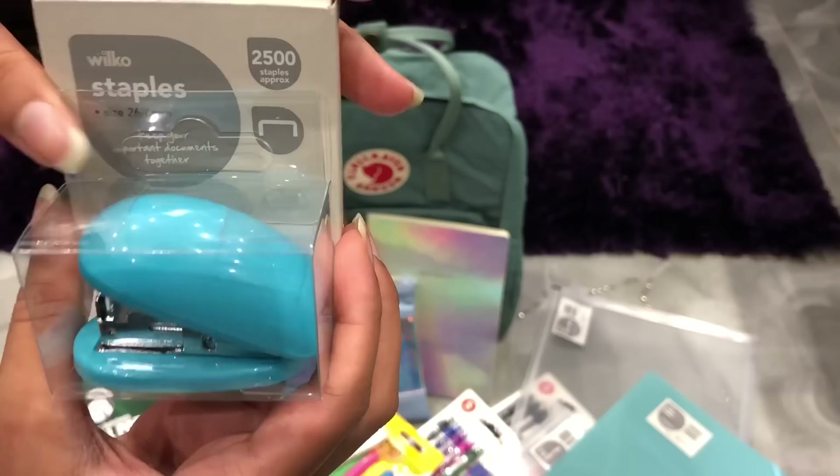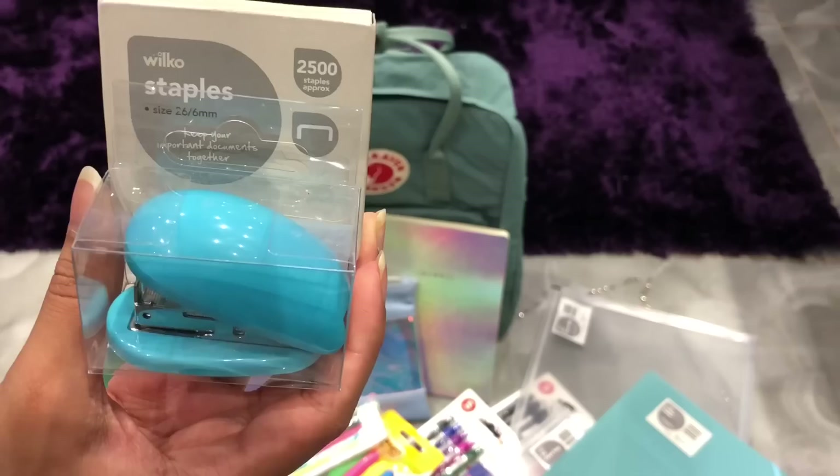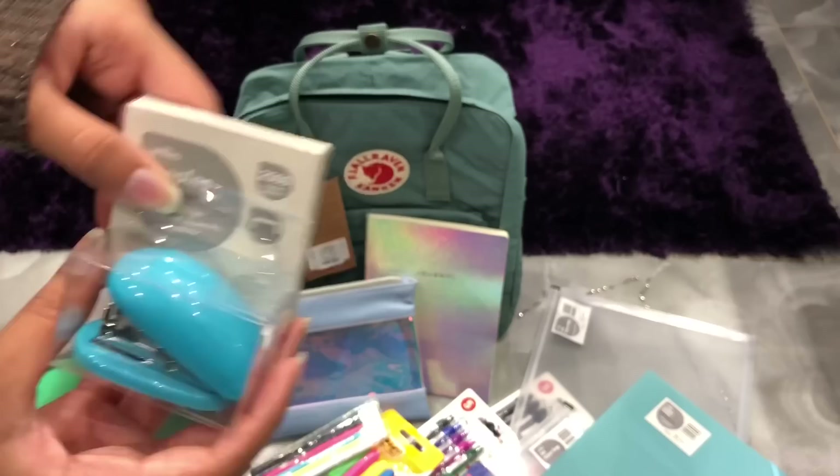The next thing I bought was this mini stapler and mini staples, also from Wilco. The stapler was £1.00 and the staples were 50p, so I got these for £1.50. I just thought it looked really cute, and I was watching some YouTube videos where quite a lot of people said it's really useful to have a little stapler in your bag to keep your documents together.